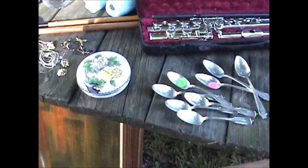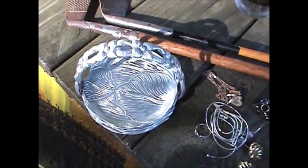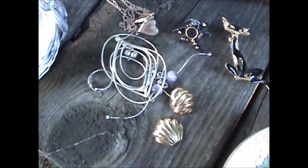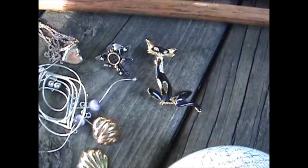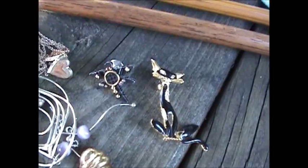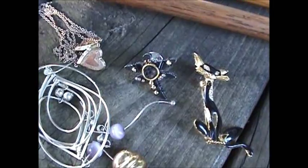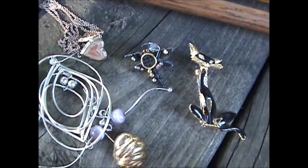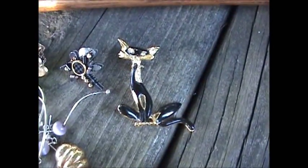We also got some odds and ends: a piece of Chinese cloisonne for a dollar fifty, some hand-wrought aluminum, two gold wash 925 earrings, a little pile of sterling, a little vintage cat pen, and a butterfly pen my girlfriend researched — it's a modern pen. All this stuff was a dollar sixty for everything, but that pen alone is going to bring somewhere between fifty and eighty dollars. She figures about twenty on the cat.